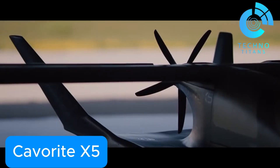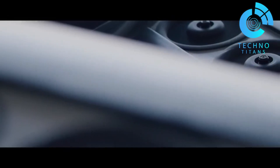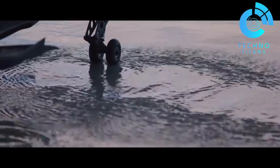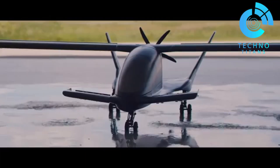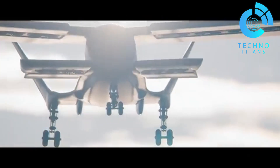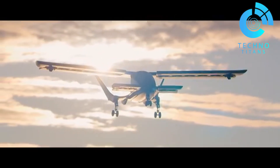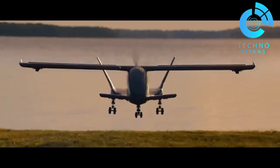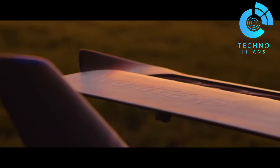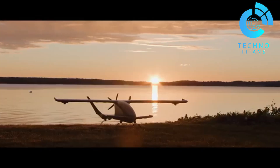The Cavorite X-5 represents a bold vision for the future of hybrid electric flight. Crafted by Horizon Aircraft, this next-gen EVTOL concept is designed for vertical takeoff and landing — no runway needed. It seats one pilot and up to four passengers, all within a sleek and futuristic frame. Its powertrain includes a rear-mounted pusher propeller for cruising, plus a unique wing and fan system that handles vertical lift. When taking off, the aircraft's wings unfold, revealing lift fans, then retract smoothly for forward flight.